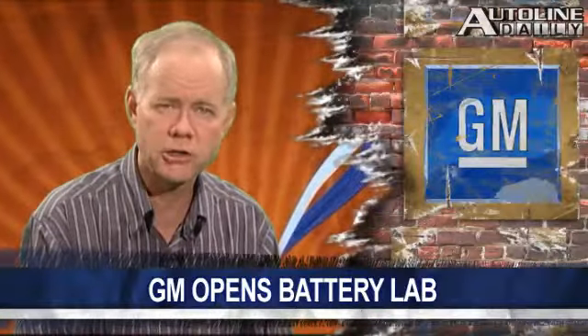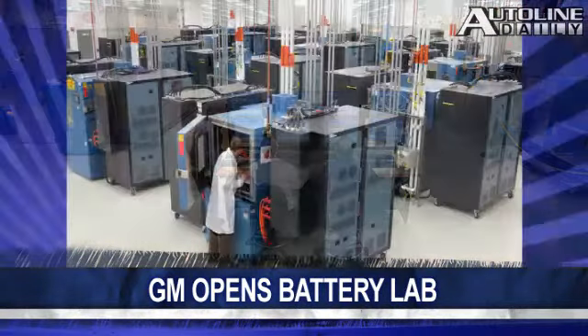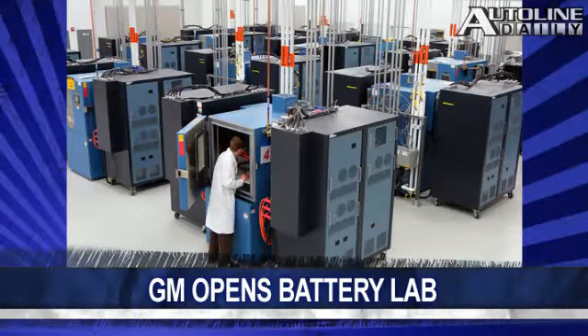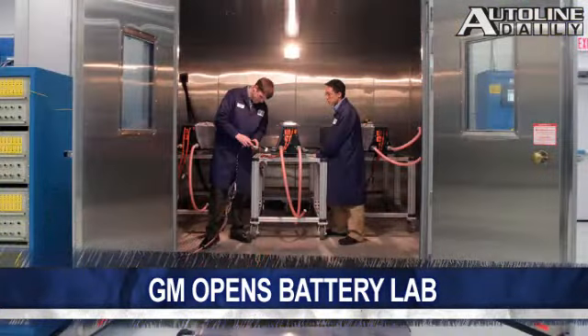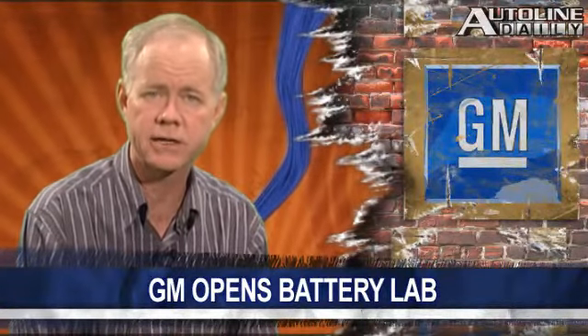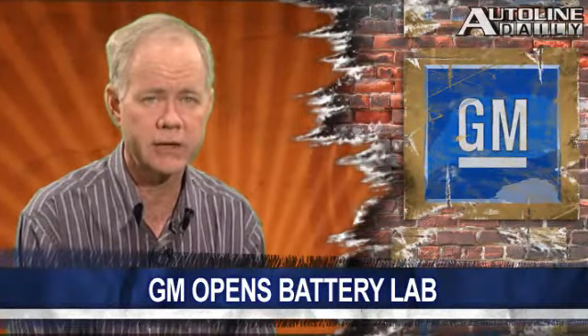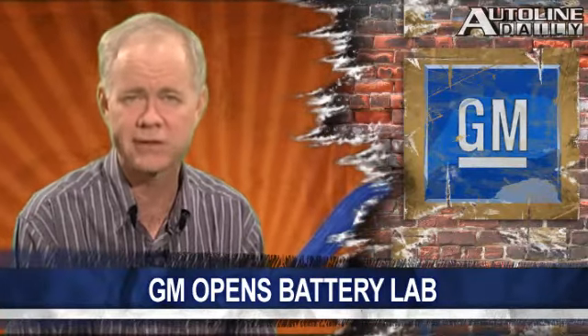General Motors just opened the largest and most technologically advanced battery lab in the U.S. The 33,000-square-foot Global Battery Systems Lab is part of its Warren, Michigan Tech Center and will be used by engineers to develop powertrains for hybrids and electric vehicles. Reinforcing the green image the company is striving for, the facility features LED lighting and flooring made from recycled tires. About 90 percent of the electricity used for testing batteries is later fed back into the grid.